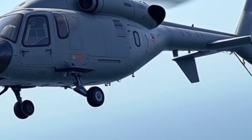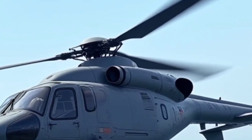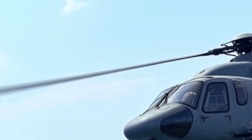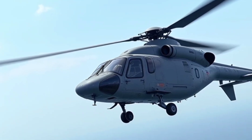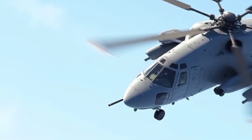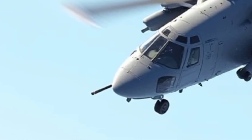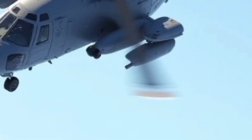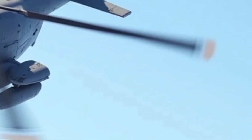With a maximum speed of approximately 325 km/h and a range of around 850 km, the Guépard offers impressive endurance and reach. The helicopter's efficiency and range make it highly capable for extended missions, whether in combat scenarios, maritime patrol, or humanitarian aid efforts. Its ability to operate from land and sea-based platforms, including frigates and aircraft carriers, adds to its operational flexibility.